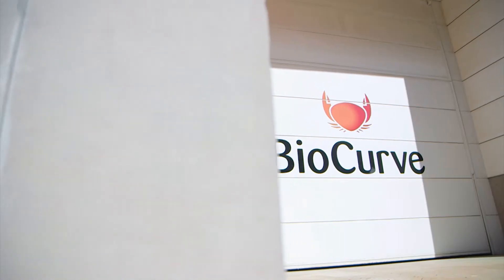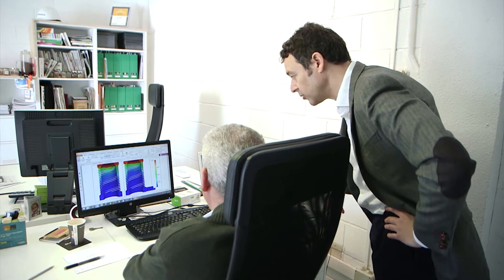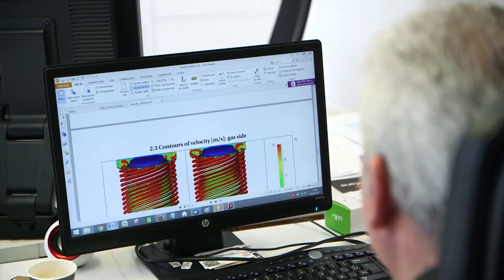When we first met BioCurve, they were looking for an expert in CFD or fluid dynamics. For us it was very important to meet with Navladot under the Cloudflow project, because we simulated lots of different things that we couldn't afford to simulate in reality.